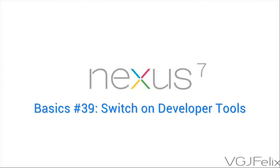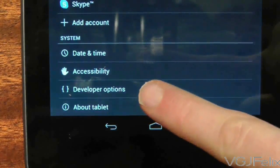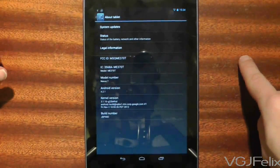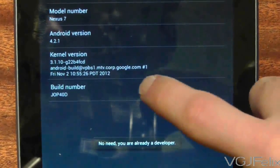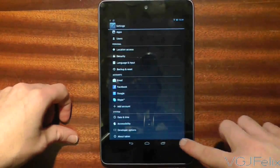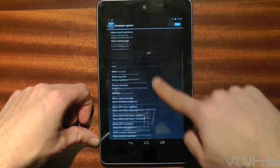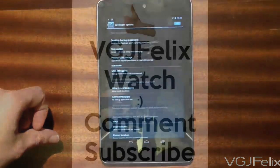Up until the Jellybean 4.2 update, the Nexus 7 had developer options visible in Settings, but now that option has been hidden. Here's how to unlock it: go to Settings, scroll to the bottom, and press About Tablet. At the bottom of that screen is something called Build Number — tap on it seven times and this will unlock developer options again in the main settings screen. Developer options are mostly used by app developers, but there are useful features like visual input and speed-up transitions. A word of warning: you mess about with developer options at your own risk.